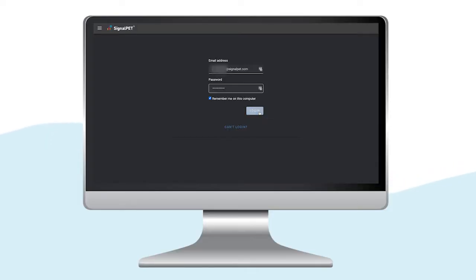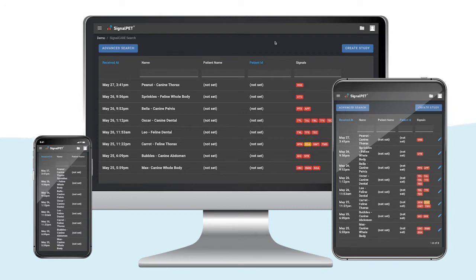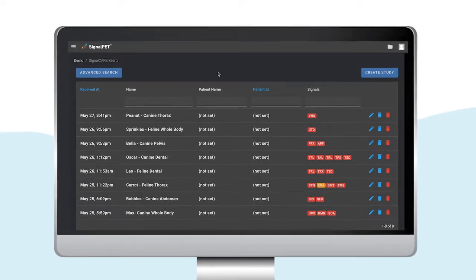Now that you've seen the current capabilities, let's take a look at how you'll view the test results in the platform. You can access SignalPet from any device that has internet, anywhere at any time. When you open SignalPet on Google Chrome, you'll first be taken to the studies page.